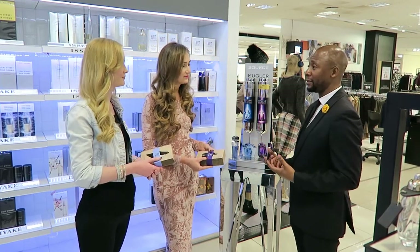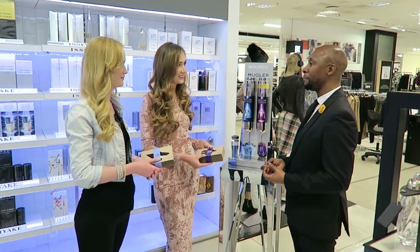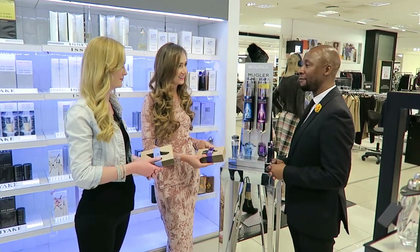We have that engagement with our customers when wanting to know feedback, if they're still enjoying their fragrance, and they keep coming back to refill their fragrances.